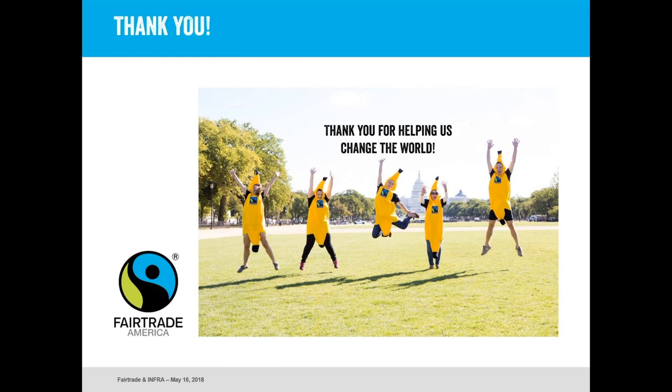Thanks again, Margo and Derek, for all the wonderful words. It's been a real pleasure to work with you in putting this together and we're so excited to be able to share some of these resources with Infra members. We really hope you'll take advantage of them and we look forward to meeting you in person at the conference coming up soon. Thanks everyone, have a nice day.